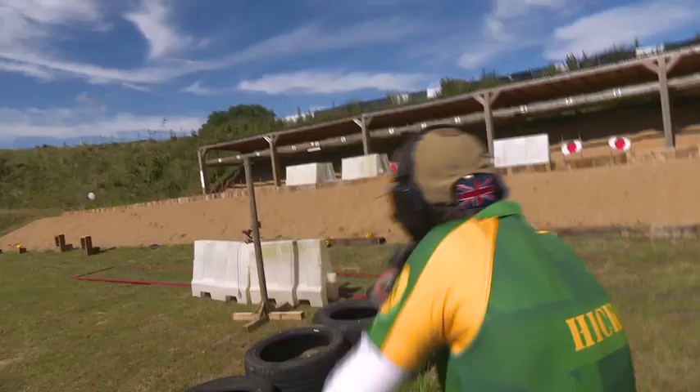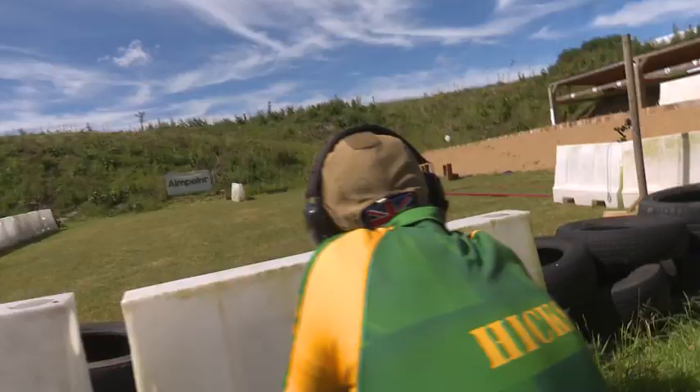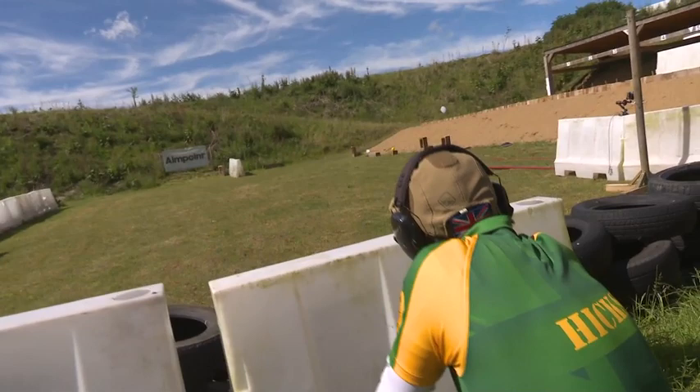He doesn't like the balls at short distance, does he? It does seem easier to hit these balls from a longer distance. That's down to the zero on the gun. Let's see what he has to say. Joining me now is UK's number one Mini Rifle shooter, Josh Hicks.